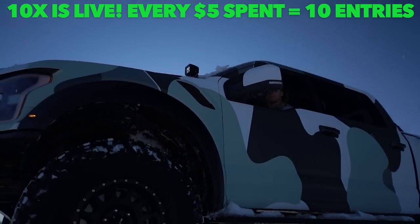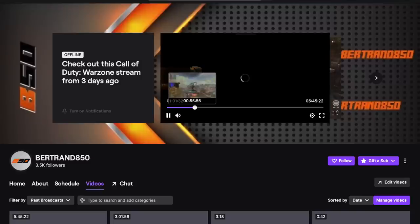Link in the description at chaindesigns.com under Bertrand 850. Also, if you guys don't know already, Street Speed 717 and myself stream on Twitch basically every single night — it's twitch.tv/Bertrand850. We play Warzone, the link is in the description. Come hang out, come play with us. Let's go ahead and jump into this video, I think you guys are really going to enjoy it.